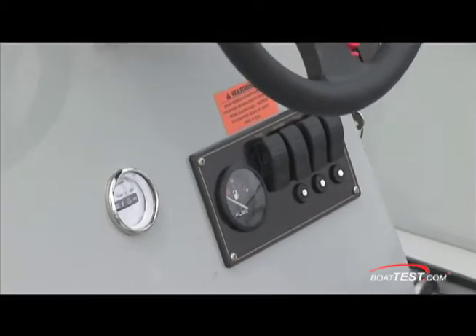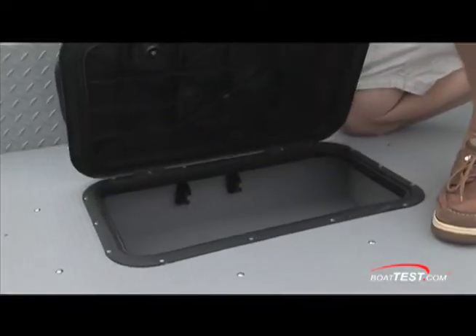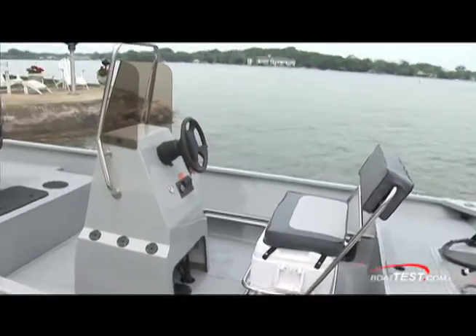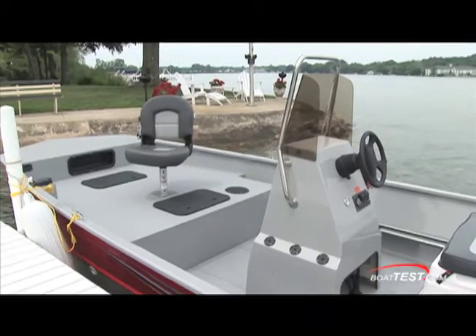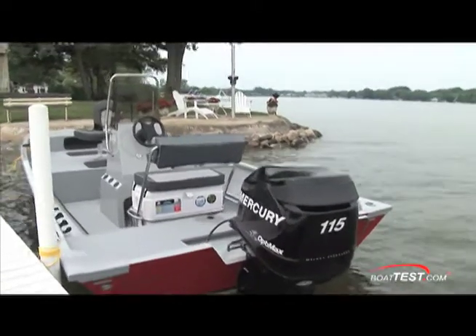Everything about the 1866 CC Bass and Bay is strictly about endurance, performance, and putting game into the box. The all-welded aluminum hull and no-wood endurance lifetime flooring mean you can go into the roughest rivers and deepest wooded lakes, feeling safe and comfortable knowing it can take abuse today, tomorrow, and for decades to come.